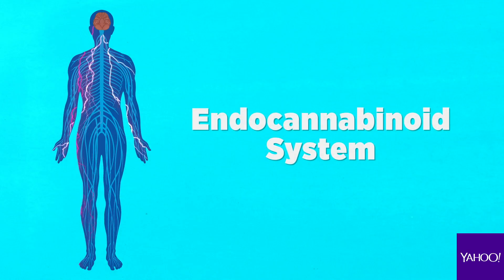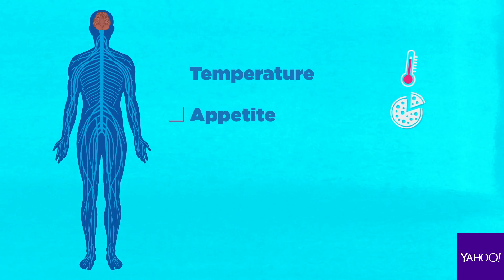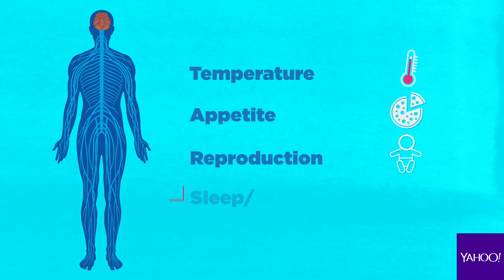The CBD and THC interact within the endocannabinoid system, and this is the largest neurotransmitter system within the body. It helps regulate or modulate our homeostasis — everything from temperature, to appetite, to reproduction, to sleep-wake cycles.